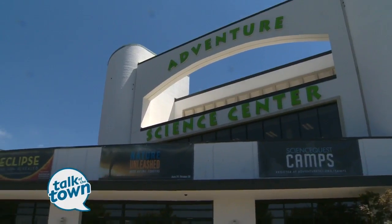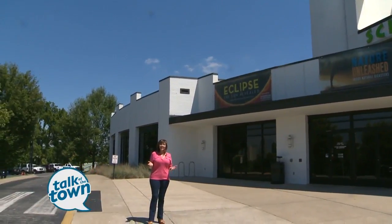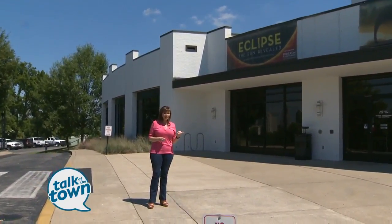The Adventure Science Center was the talk of the town during the solar eclipse, and now they're making news again. Nashville's very first virtual reality experience has just been installed. We're going to check it out.